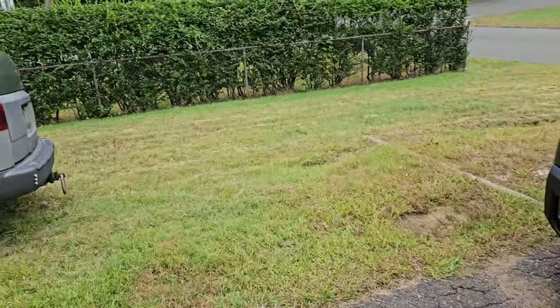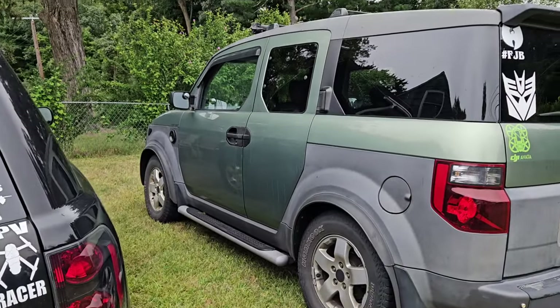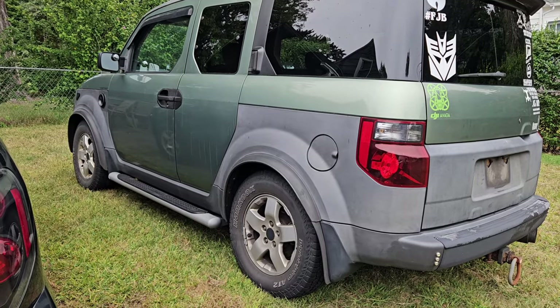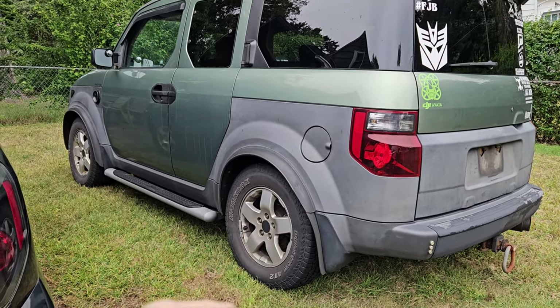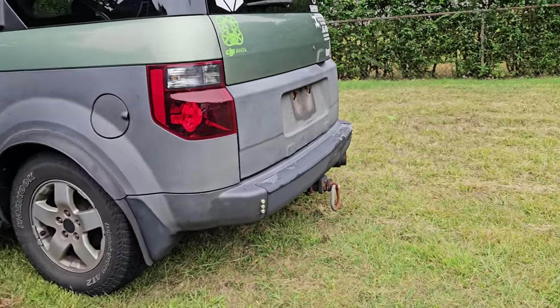The Element — the toaster — is getting retired. I'm going to put it up for sale for next to nothing. It needs a little bit of work; the rear caliper brake is starting to go. It's starting to rain so I'll keep this quick.